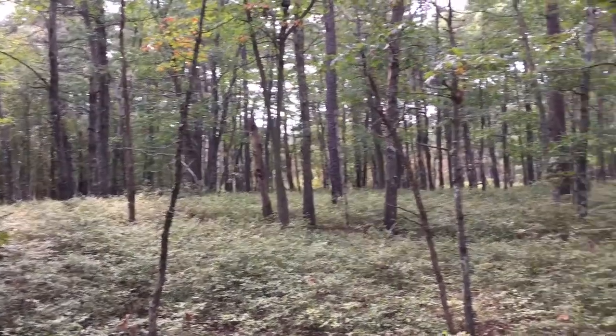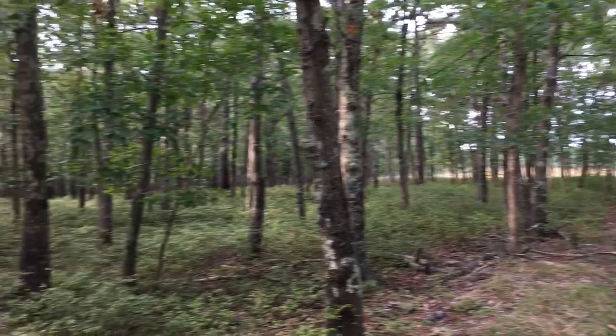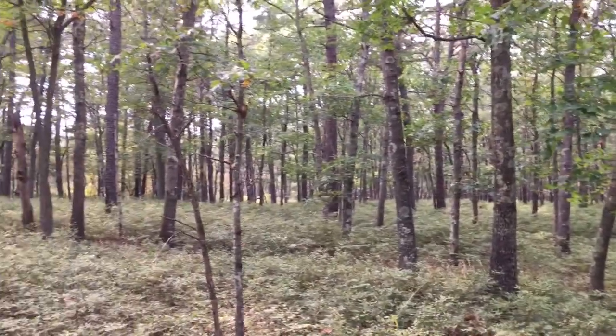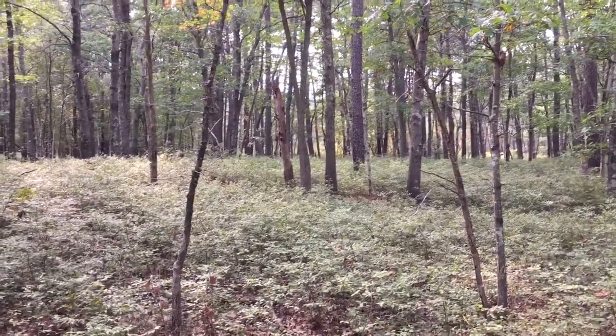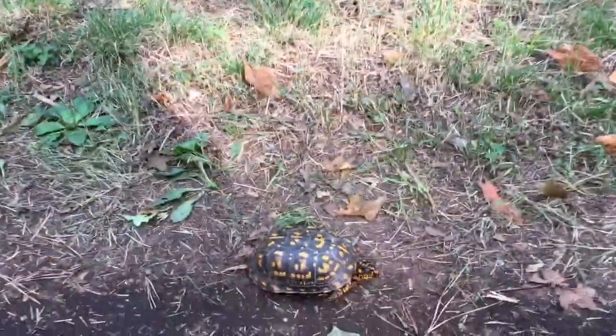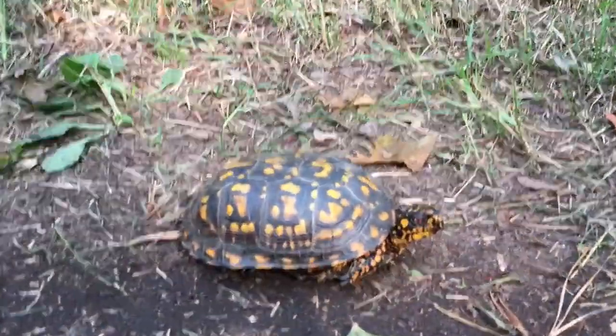I had no luck for pretty much the whole day. It's a couple days later and I decided to come out to this spot. I even checked out a power line cut and flipped a bunch but didn't find anything, except for a black racer that got away. But on my way out of here, I noticed this gorgeous male eastern box turtle.